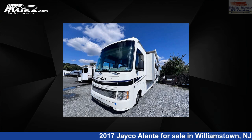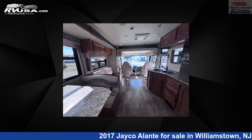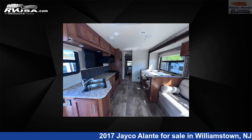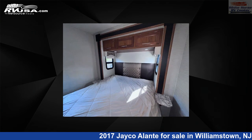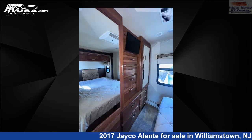This 2017 Jayco Allante 31V Double Slide, East-West Queen Bed is a Class A RV. It is located in Williamstown, New Jersey, 08094 and is offered for sale by Whitehorse RV Center. Click the link in the video description to visit RVUSA.com and see more photos as well as the current price.